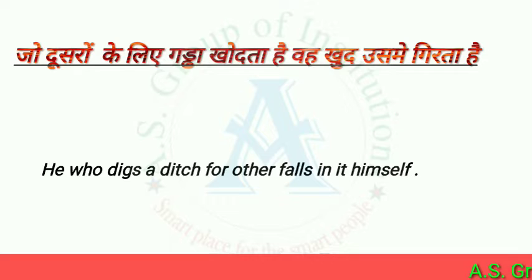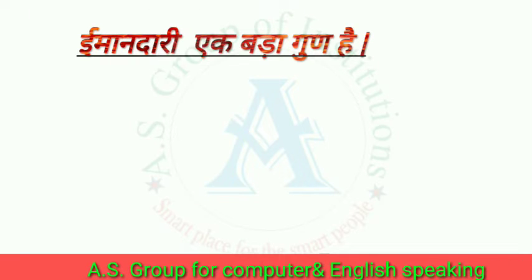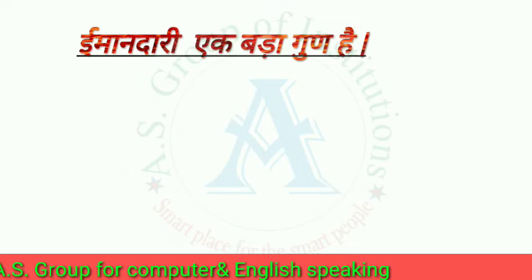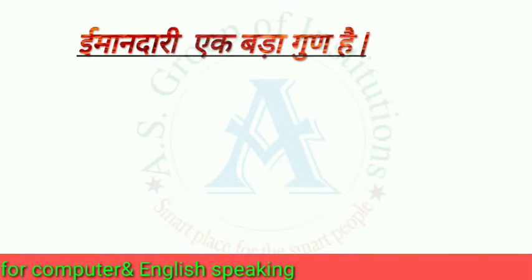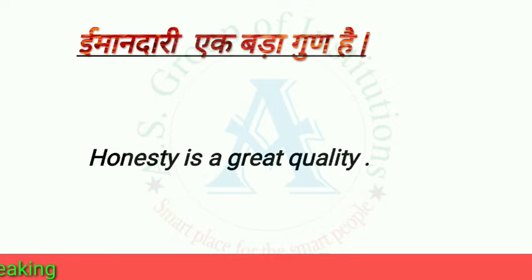So, let's see the next sentence. The next sentence is: Honesty is a great quality.